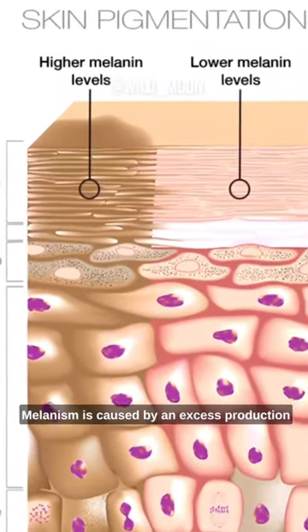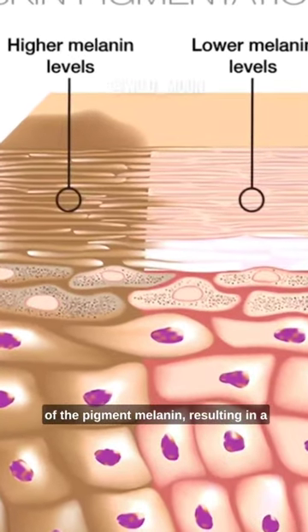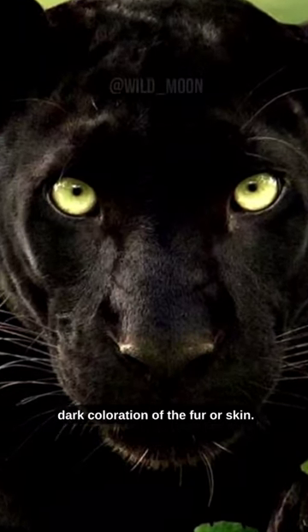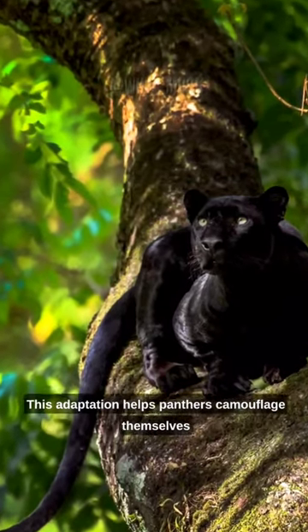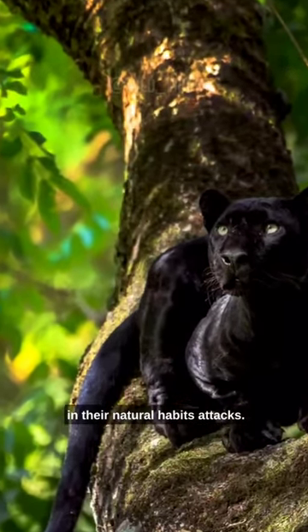Melanism is caused by an excess production of the pigment melanin, resulting in a dark coloration of the fur or skin. This adaptation helps panthers camouflage themselves in their natural habitats.